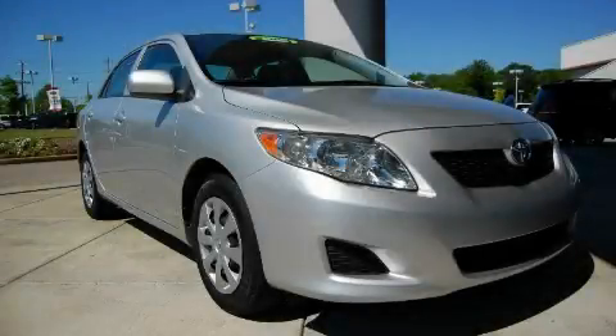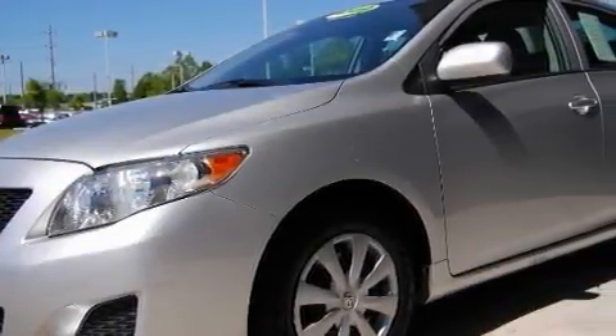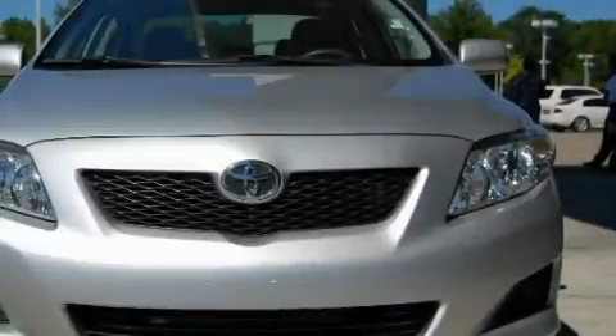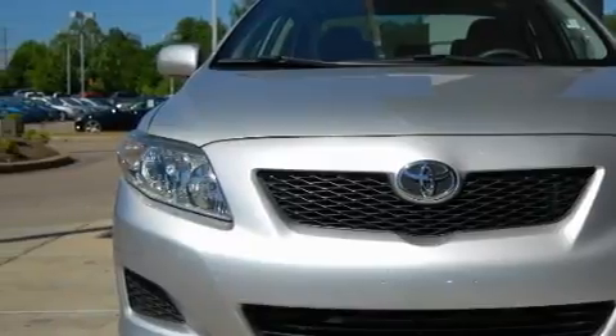This is a 2009 Toyota Corolla. It has a 1.8-liter four-cylinder engine and an automatic transmission. With an EPA estimated rating of 35 miles per gallon on the highway, this automobile is clearly a fuel-efficient choice.